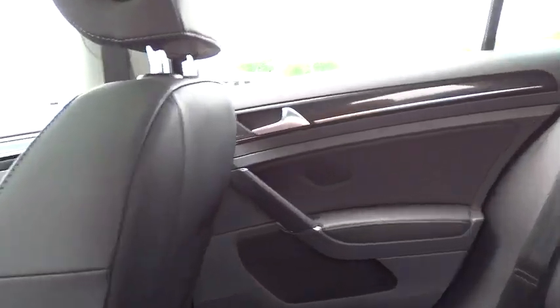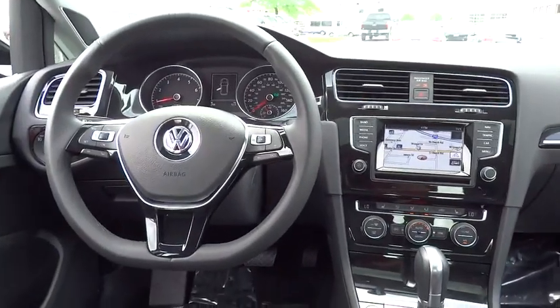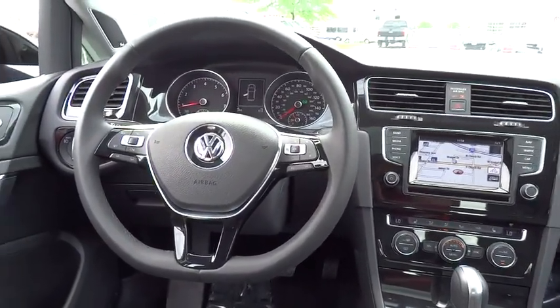Rear defrost, climate control, AM FM stereo radio, premium sound system, power door locks.